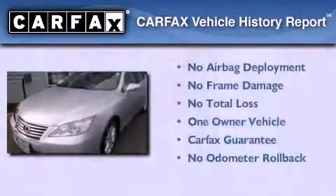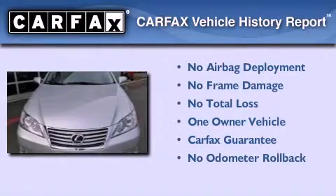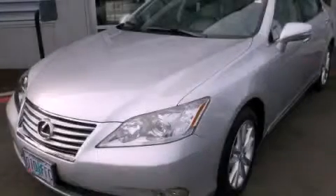This vehicle has less than 10,000 miles. This Lexus has had only one owner and it qualifies for the Carfax buyback guarantee. We hope you found this video informative. Please contact us today.